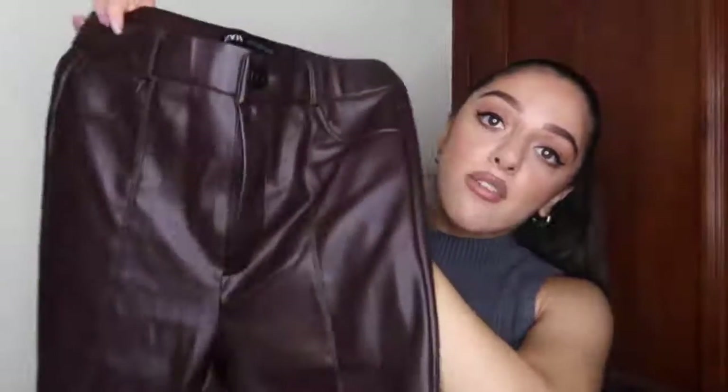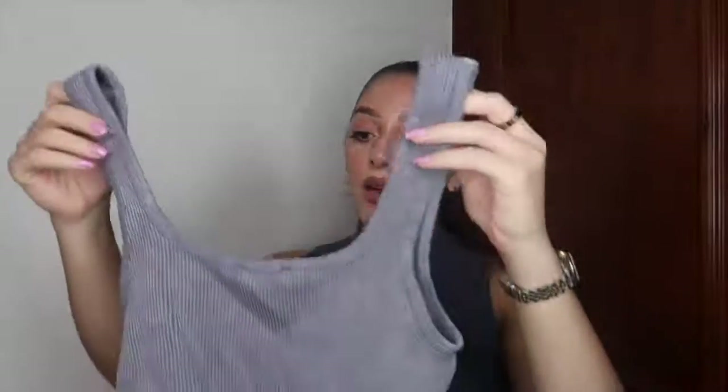I paired these with the brown bodysuit I just showed, but you could also pair them with the white bodysuit, wear them with a shirt and trainers, or style with a basic white t-shirt and an oversized blazer — it would look so cute. I think these are so on trend because of the faux leather fabric and that chocolatey brown color, making it a super on-trend piece.